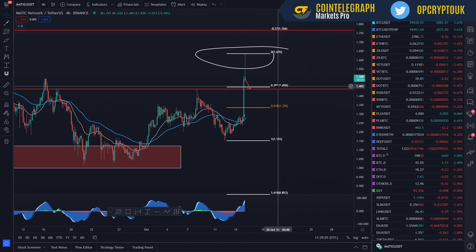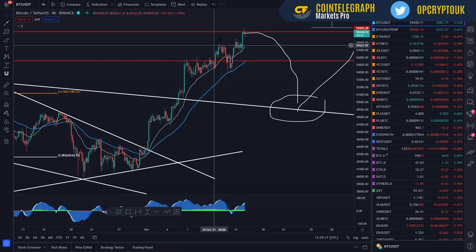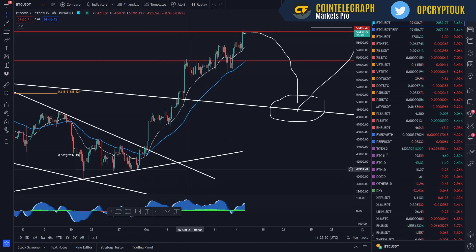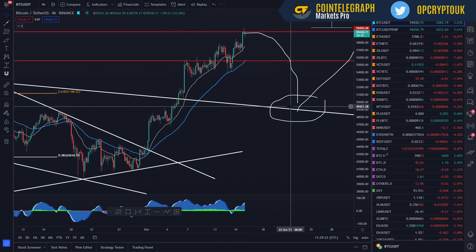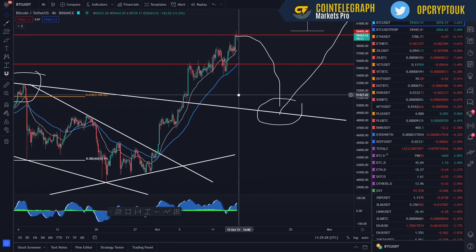Those two areas are where I would really consider buying Polygon at key levels. Just be wary — if Bitcoin does get a nasty shakeout, we haven't had any major pullbacks yet and we haven't retested the trend line. There's always the possibility of a $49,000 pullback, which would be around a 10% drop. But let's not worry about that so far. Things are looking good and we are currently at around $60,000.